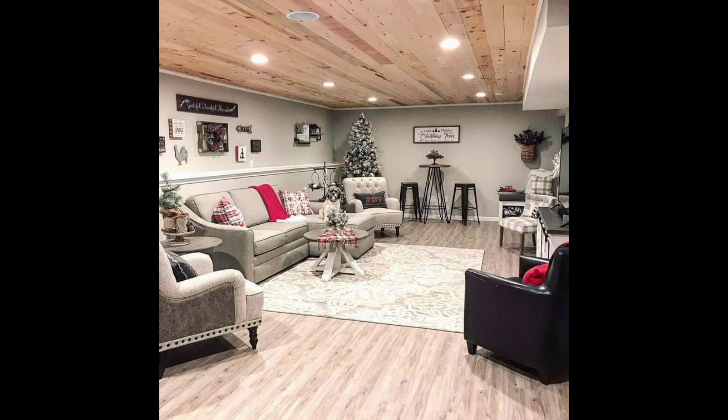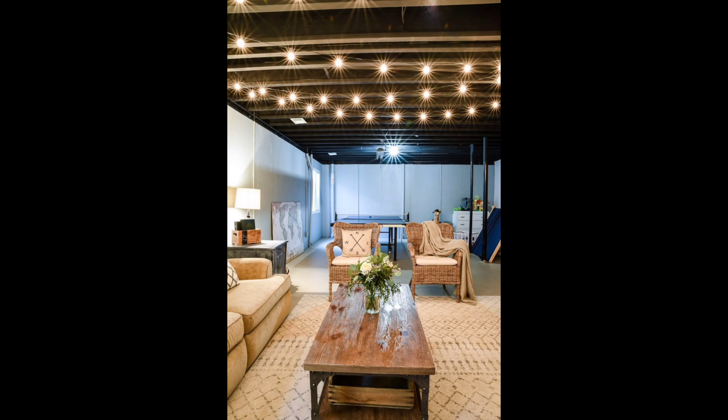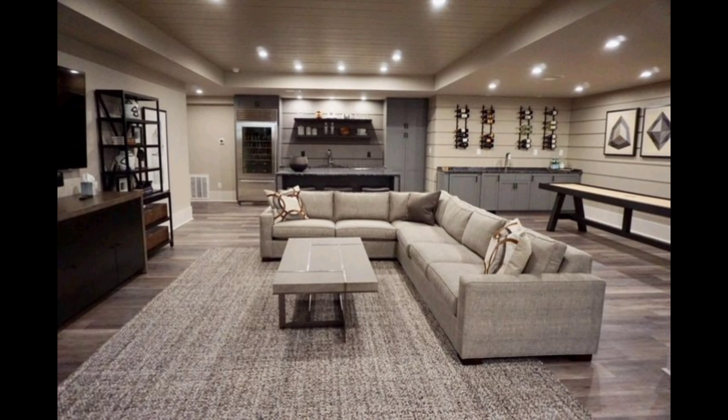Lighting can make or break a space, and basements often lack natural light. To combat this, invest in ambient lighting. Consider pendant lighting, floor lamps, or even strip lighting to create a warm and inviting atmosphere.